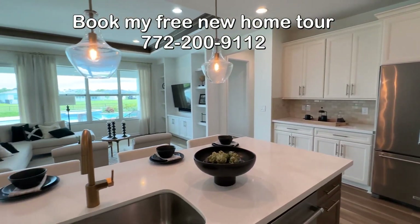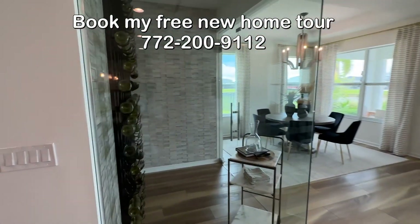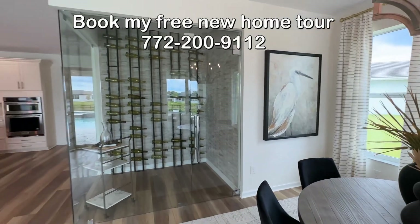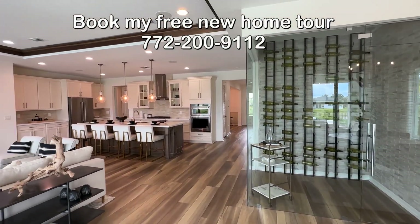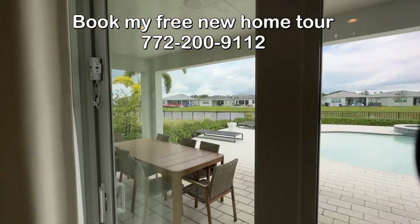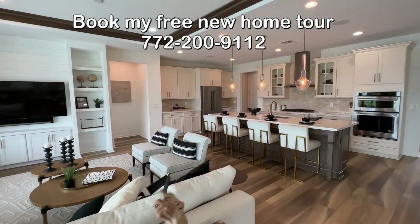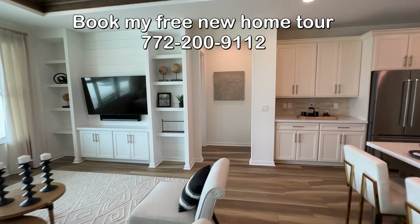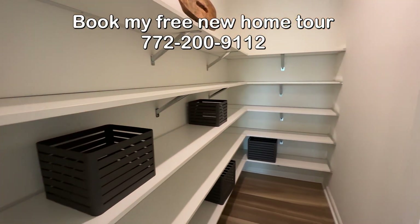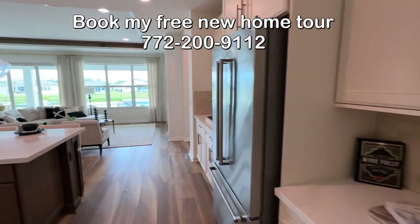That is what the gourmet kitchen upgrade gives you. You also have the option to add a wine room to the Dahlia now, which is nice — I don't know that they had that before; it was just decorative, but now you can actually add that beautiful wine room to your Dahlia. The pool is not included, but the Dahlia has a great outdoor space. The Dahlia also has an amazing pantry and a really great laundry room. Let me show you the owner's suite.